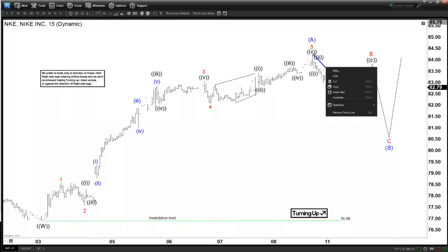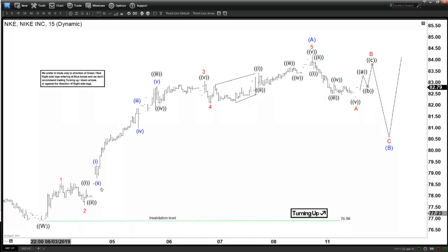Since this rally is an impulse, that means this pullback, if it happens, is going to find support. As far as it stays above $76.90, we should see at least one more leg higher to form an ABC kind of rally at minimum.